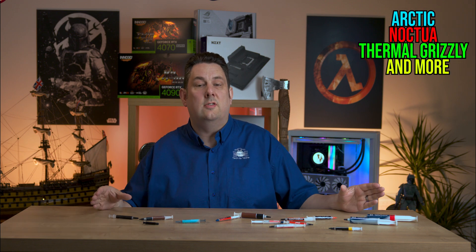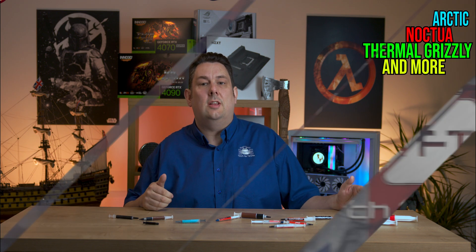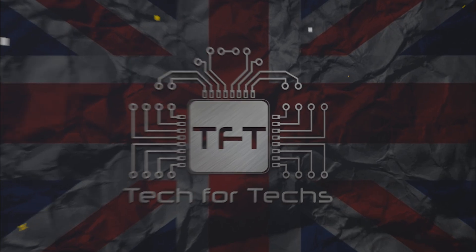We've managed to get hold of some of the best-selling thermal paste you can get hold of. We're going to see if there's much of a difference between them and if there is actually a king of the pack.